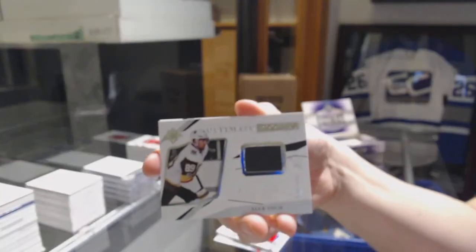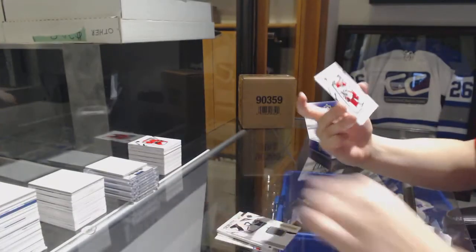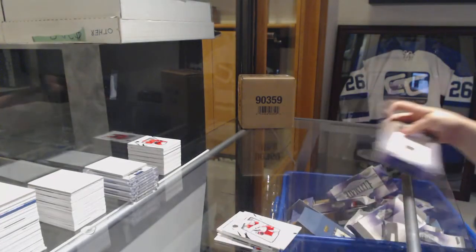Rookie jersey for Vegas, Alex Tuck. And rookie of Hayden Fleury for the Carolina Hurricanes, number 399. There we go.